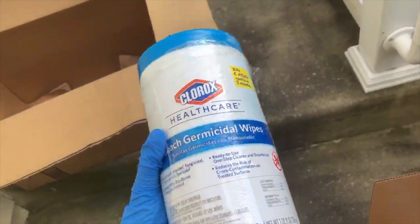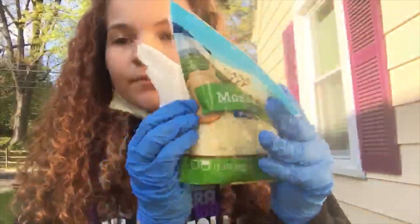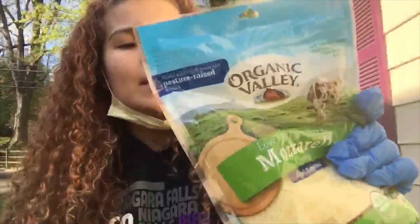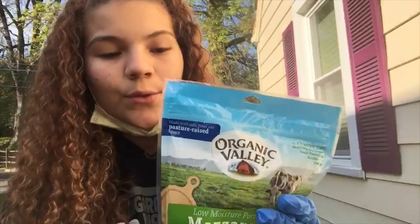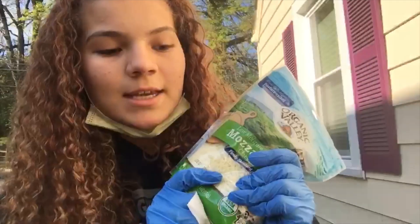Basically what I'm doing to clean all my groceries is taking a Clorox wipe, or any kind of disinfecting wipe. In this case it's a plastic bag of cheese, which means someone along the way might have touched it. As we know, COVID can live on plastic for quite a bit, so I'm going to wipe down any areas that might have been touched by another person, and then put it in a box that we know is clean.